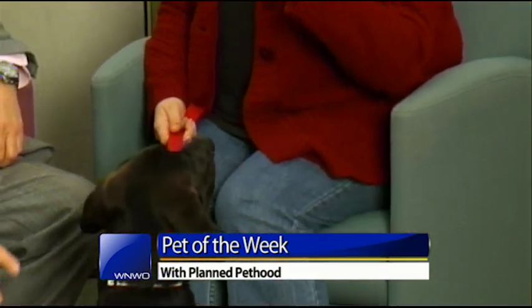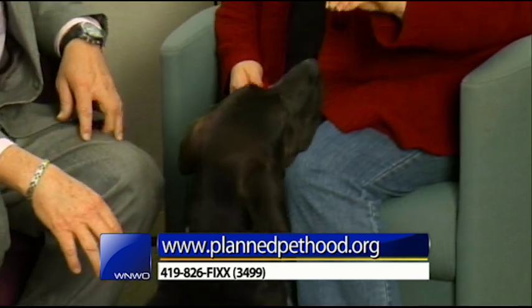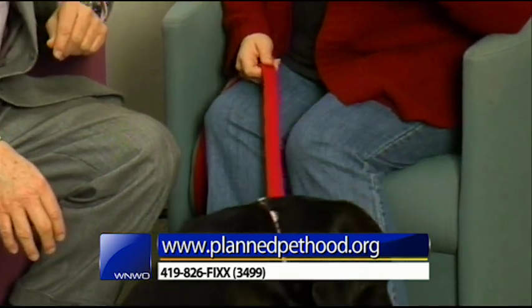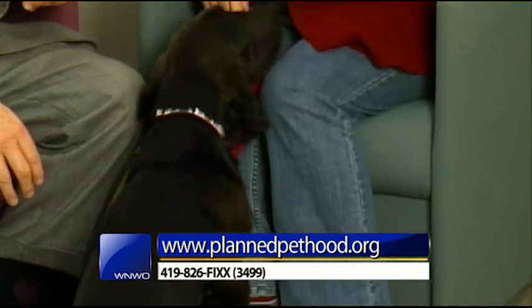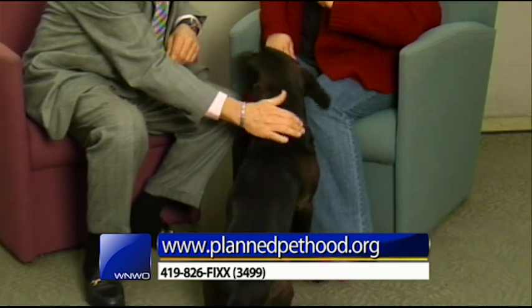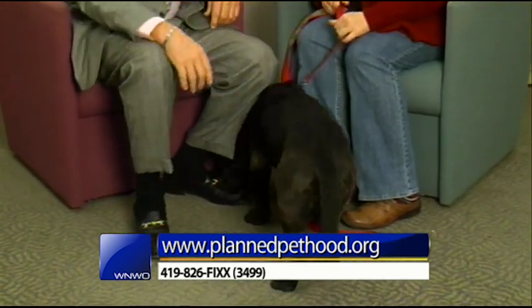She's got the classic basset hound or lab personality. I would say a good blend of both — usually a dog does show kind of one or the other. Maybe more basset, but we haven't heard her doing a lot of baying like a basset would do, but the nose definitely takes over the brain.